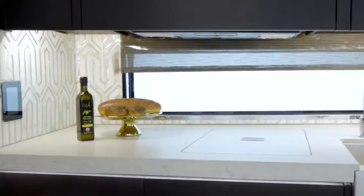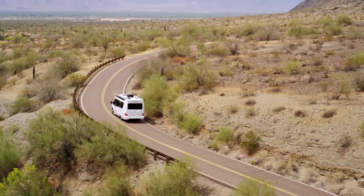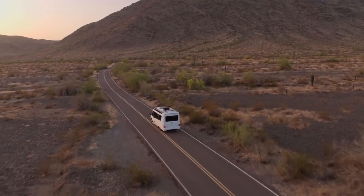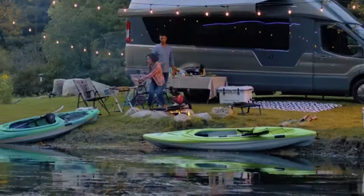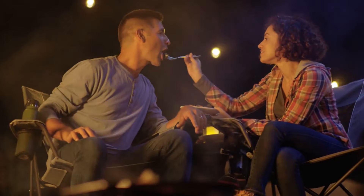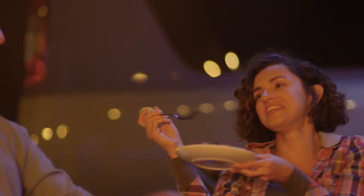Don't forget to hit that subscribe button and ring the notification bell so you never miss out on more awesome travel and lifestyle content. After all, who knows? Maybe your dream motorhome adventure is just around the corner. Let's keep the wanderlust alive and the wheels turning.